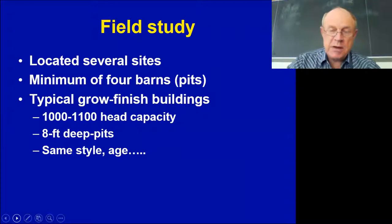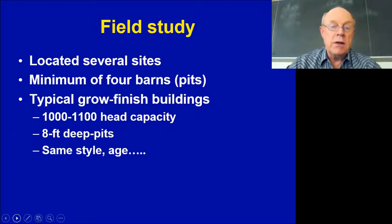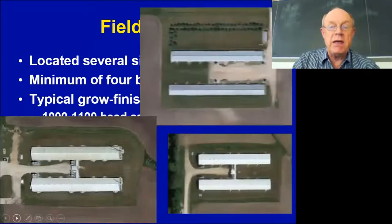We initiated a field study looking at six sites here in southern Minnesota. One of the requirements was that we had to have at least four barns on a single site that were fairly identical in building style, management, feed, and genetics. These were typical grow-finish buildings with 1,100-head, 8-to-10-foot-deep pits, either side-by-side or end-by-end. Here are a couple of aerial views of three of the sites we used.